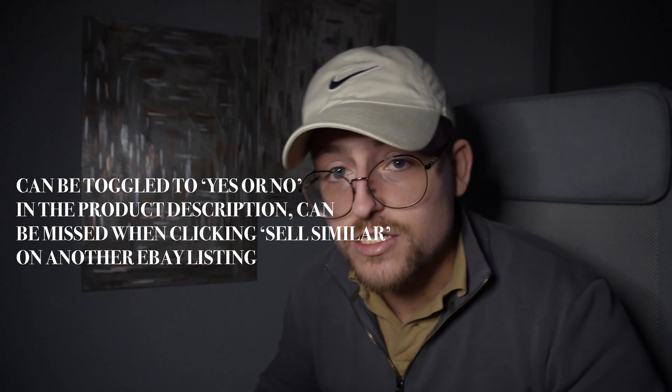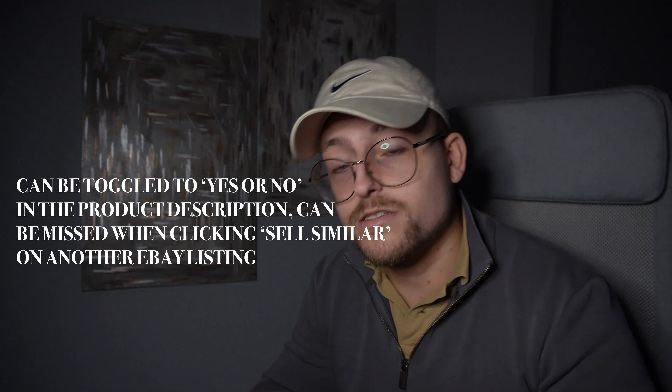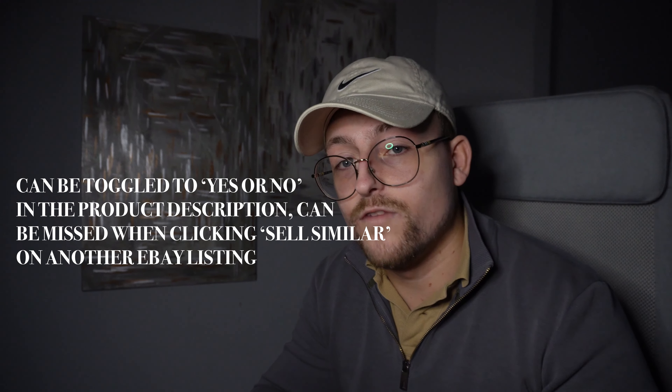A couple of tips, which I've made the mistake with before: if you're listing a watch, don't ever say it's customised. If you say yes to customisation, you don't get the authenticity guarantee. I sold a watch before and I was like, hold on, it's over £1,500 and it sold for over £1,500 — that must mean I'm eligible. But no, it's because I said customisation. So be wary of that.